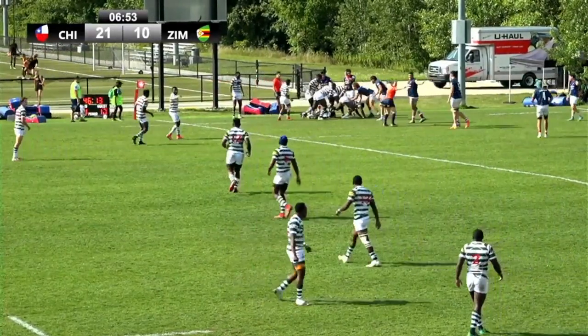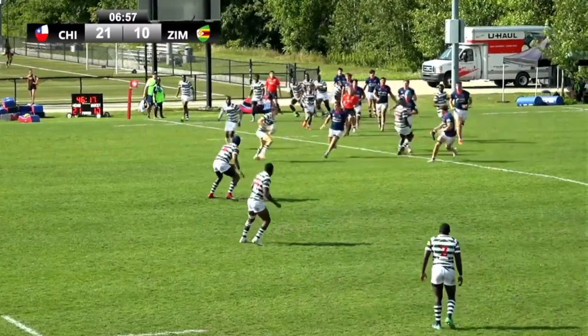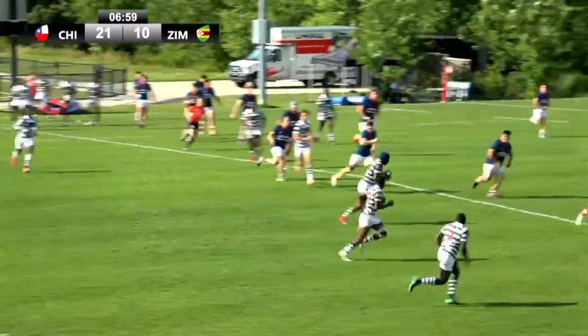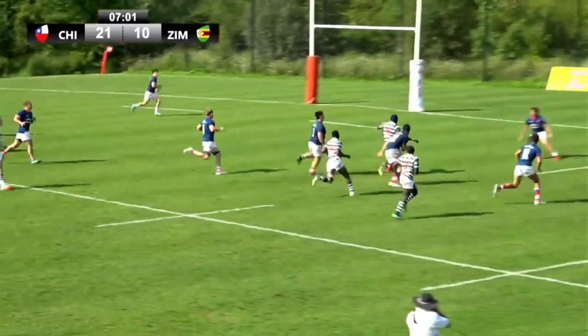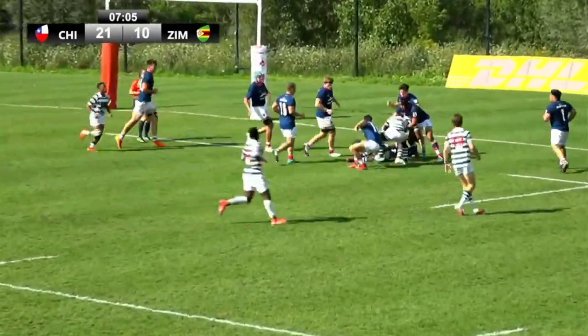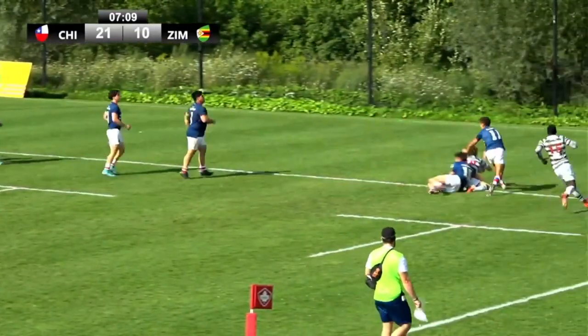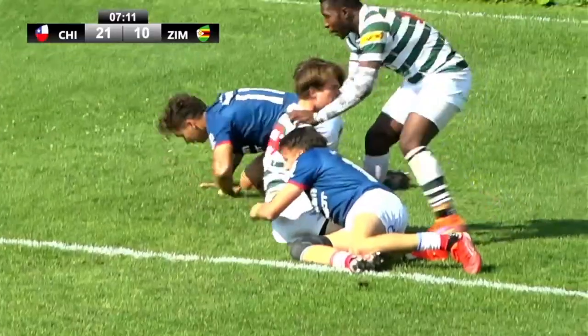Zimbabwe switching up tactics here and going with the quick pick out the back to Patton, he shifts it. Chile moving sideways through the gap, he goes — does he have support? They've got to get there for him. They come back right, Patton in dummies and he's in. What an answer from Zimbabwe.